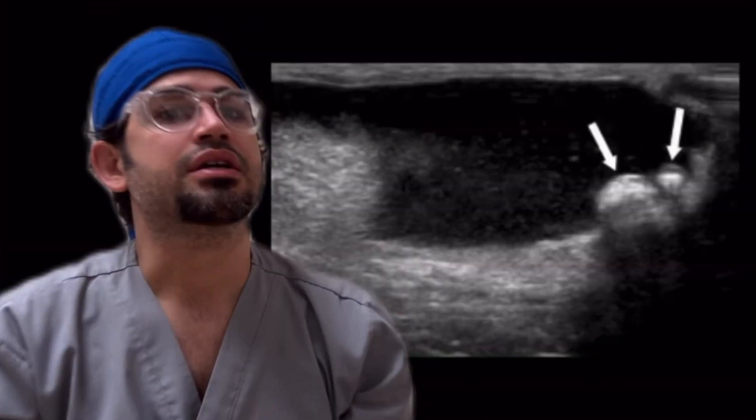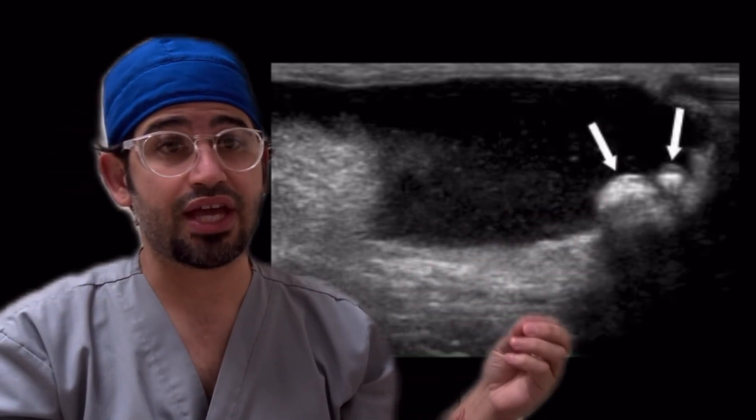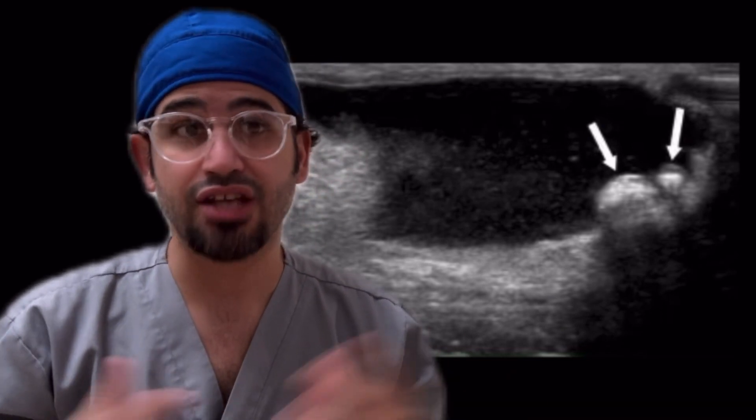It's present in 90%. It is thought that scrotal pearls or scrotaliths — little calcifications within the tunica vaginalis — are the result of torsed appendages that, once they become necrotic, calcify over time.